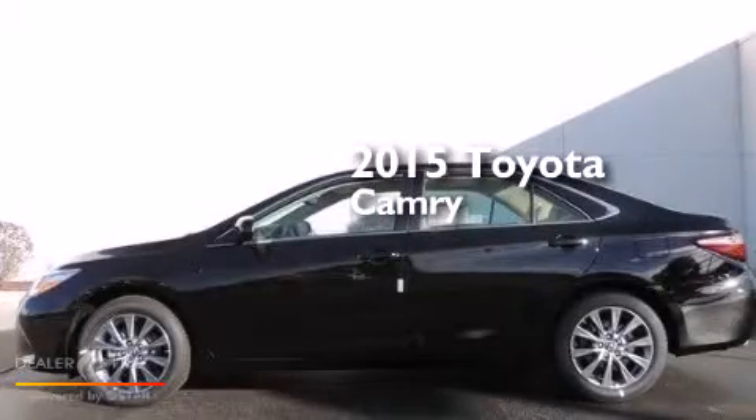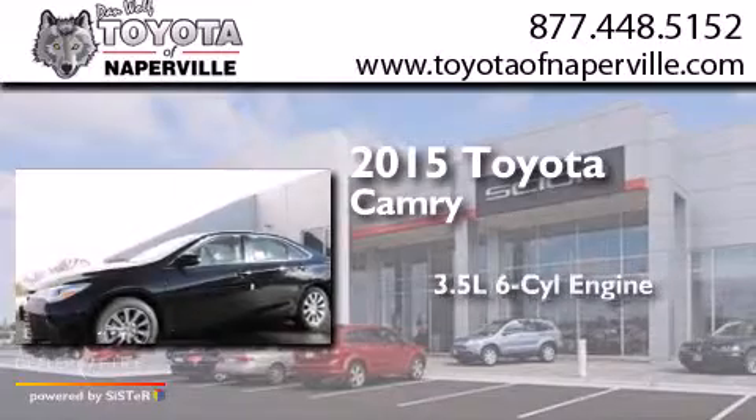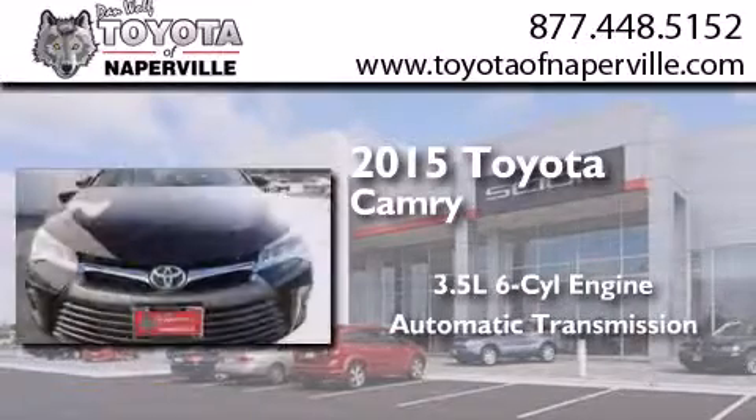This is a brand new 2015 Toyota Camry. It has a 3.5-liter six-cylinder engine and an automatic transmission.